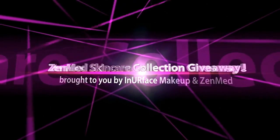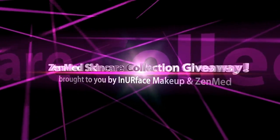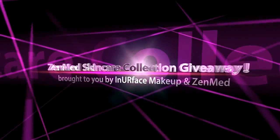Interface Makeup and ZenMed present their first ever skincare collection giveaway. Enter to win four products of your choice. ZenMed and Interface Makeup are doing a giveaway. Why is this so special? Well, it's my first giveaway as the new blog, but even more importantly, you're going to get to pick your prize. You ready to hear about the products?